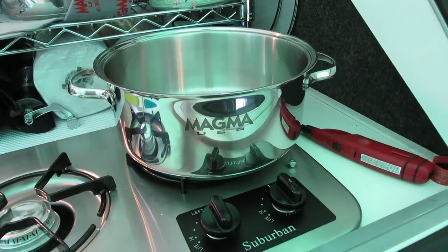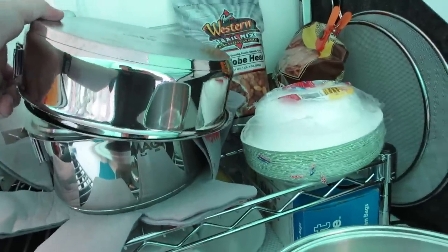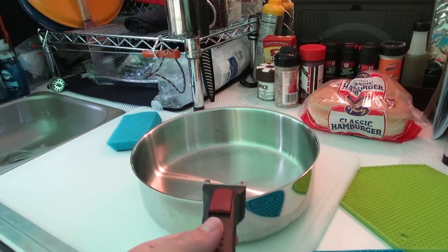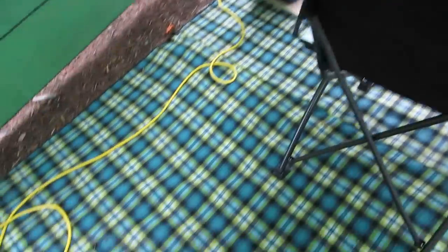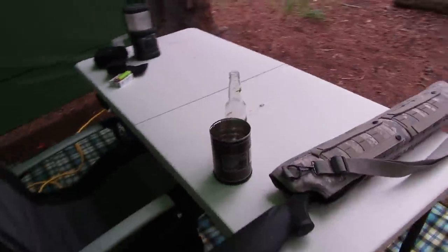The pots and pans I use are really neat — they're a Magma nesting set. This is the base and everything else fits inside. You've got a frying pan, and each one just takes a universal handle — very simple, very clean. I also did the floor with a nice little rug, warm under your feet. And I have a foldable table I bought at Walmart.